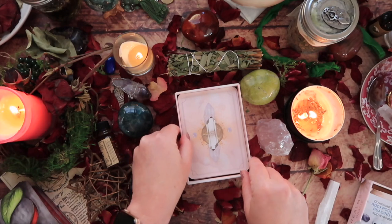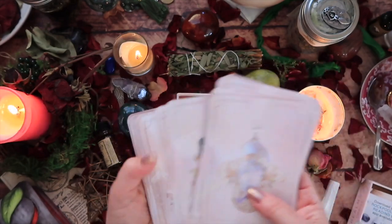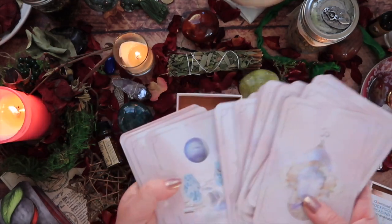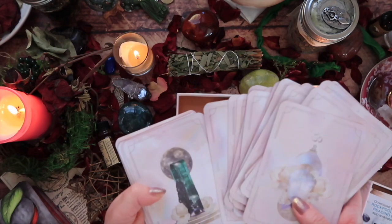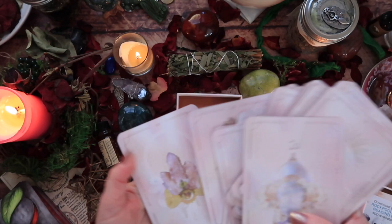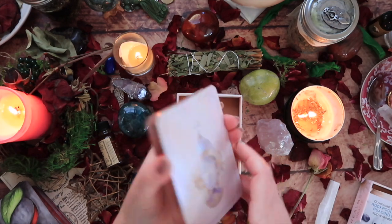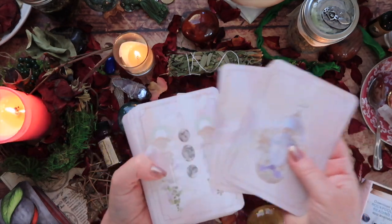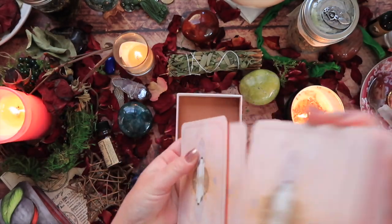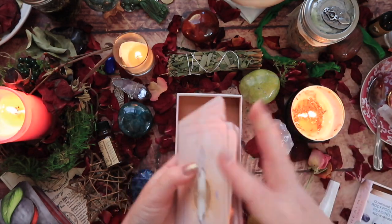So what did you think, beautiful souls, having a look at all of these beautiful cards? Did you enjoy the inclusion of the gems? There are quite a few crystal oracles out there, but very few catch my eye. I found there to be such a beautiful aesthetic to this deck, and I can honestly see myself using it. I'm going to give it a quick and lazy shuffle and then pull a little information from the guidebook.